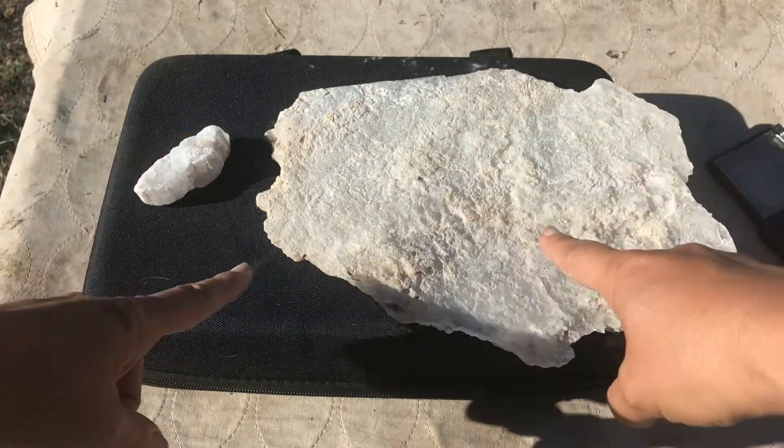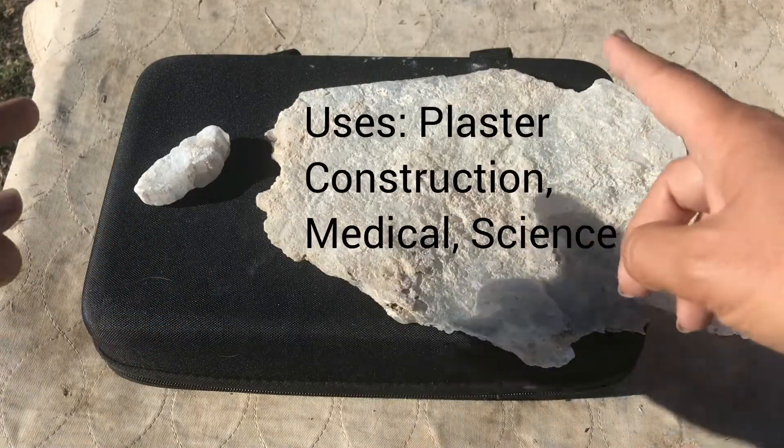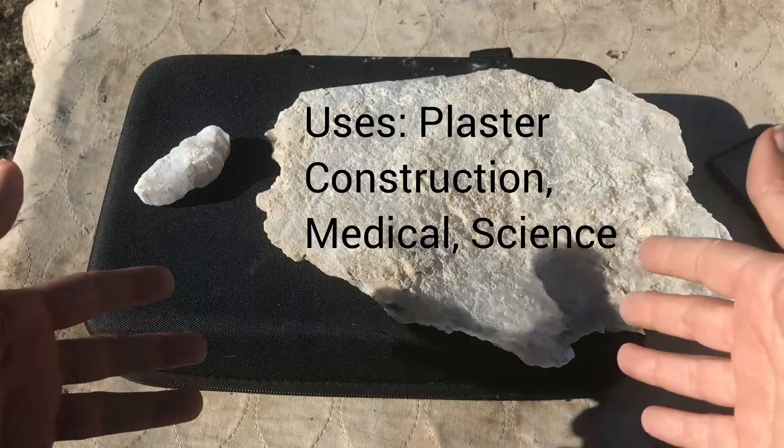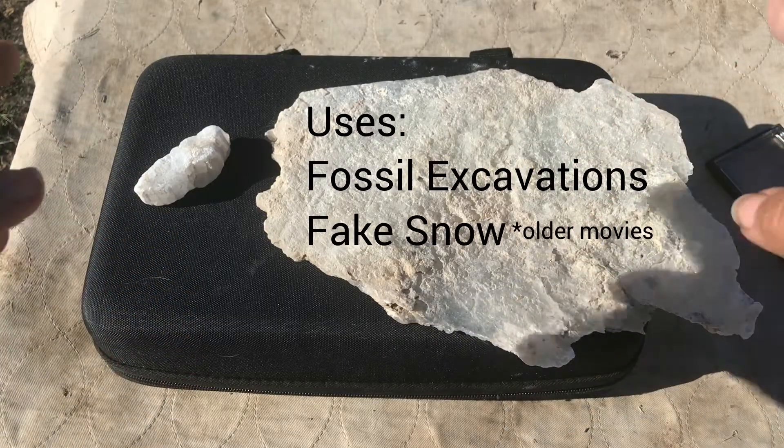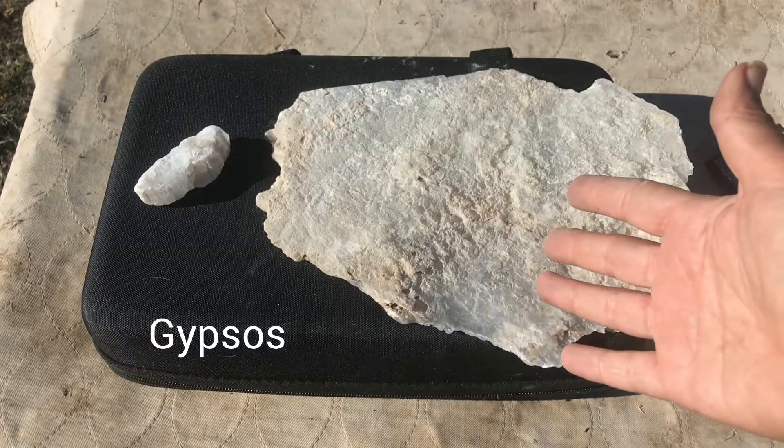Gypsum is probably an important part of your home, because it's commonly used in plaster, drywall, or cement applications. In fact, the name comes from the Greek word 'gypsos,' which basically refers to plaster.